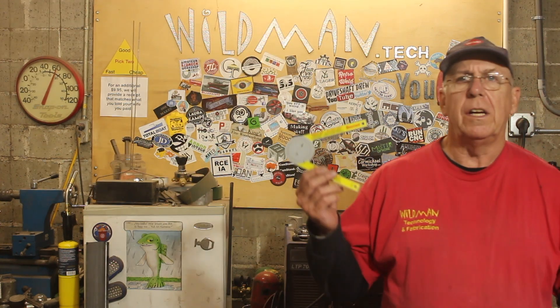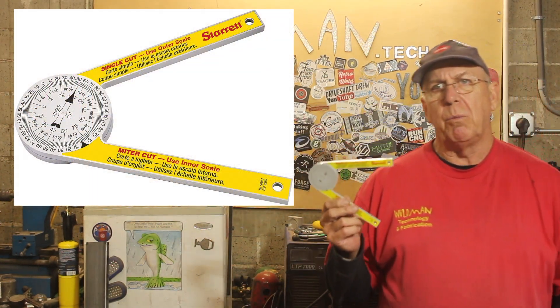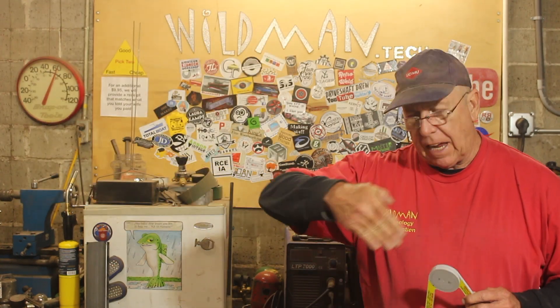Now the next thing I wanted to show you guys is the Starrett Miter Protractor. If that special someone uses a chop saw, you'll notice that it has a miter gauge on it — in fact, a table saw has it too. They're wrong. They're always wrong. It's a very useful and inexpensive gift at under $20. I'll leave a link below.